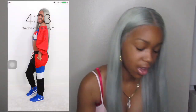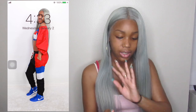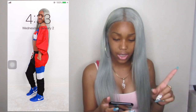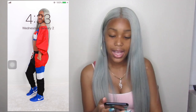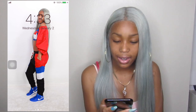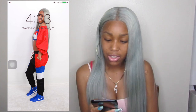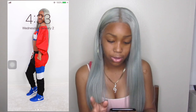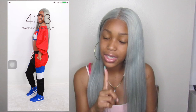My lock screen is a recent picture that I took for my 17th birthday — go watch that birthday vlog and my fashion/outfit haul. On my home screen there's a picture I just took today before I filmed this video, just a selfie.